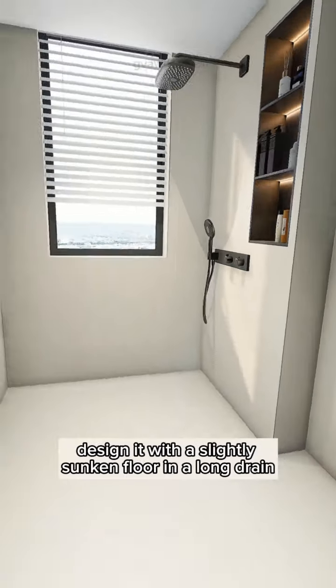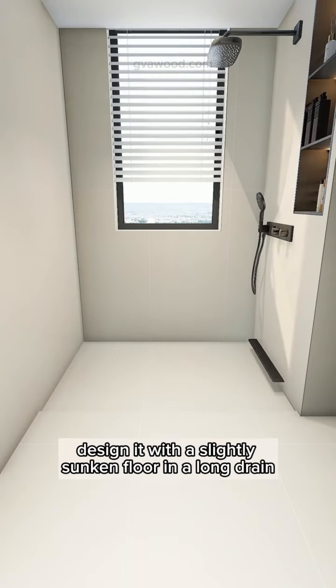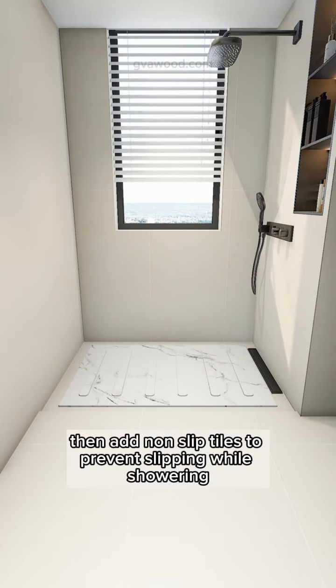For the shower area, design it with a slightly sunken floor and a long drain, then add non-slip tiles to prevent slipping while showering.